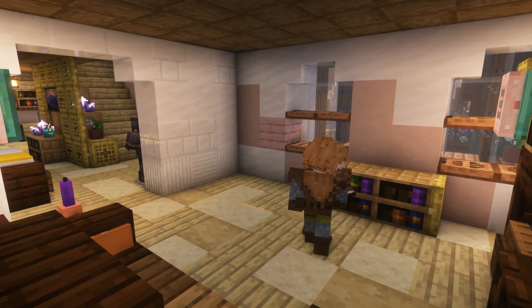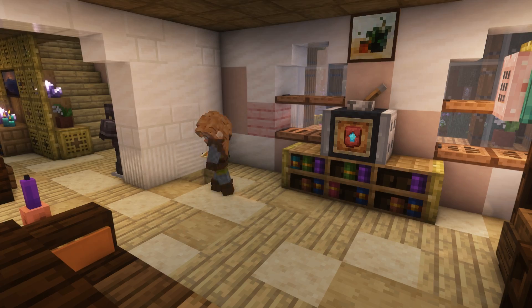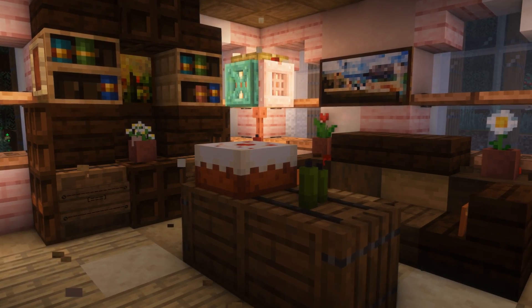Opposite the couch, I put a nice TV bench with a TV showing the latest and greatest in Minecraft technology. And in the corner, I put a little reading area with a cute table and reading chair. And to finish the living room, I built a coffee table with more cake.